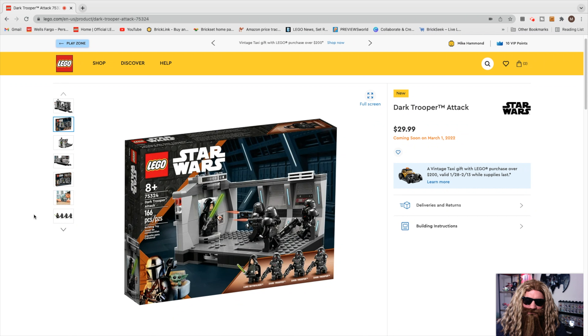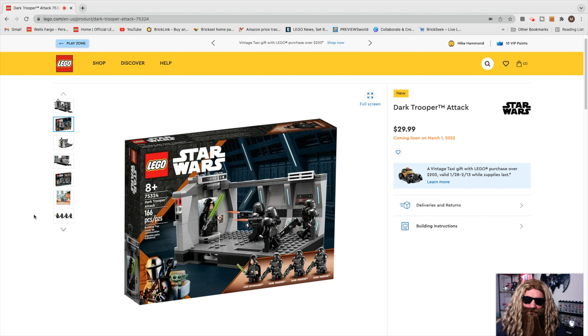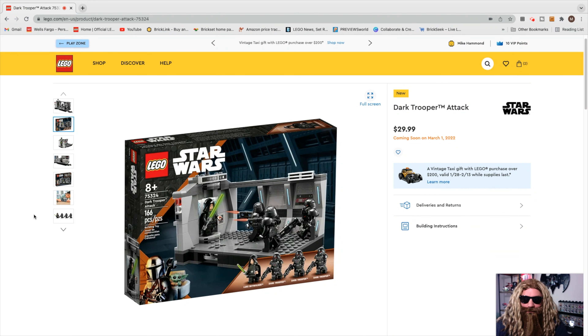For $30 I think they knocked this set out of the park. I think people are going to love this and it's going to be a hot seller after it retires. Everybody's gonna buy it up, but that doesn't mean it doesn't have potential — like the 501st battle pack, it may take a little longer. You must have patience, just like a Jedi.